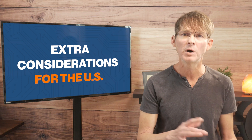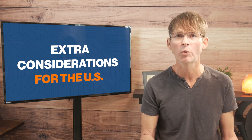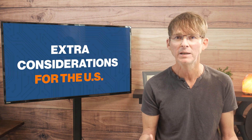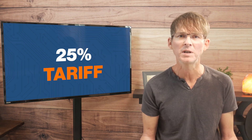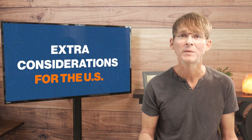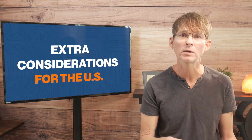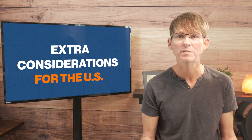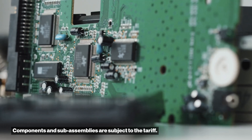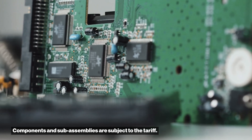It's also imposed on assembled printed circuit boards. So whether you import the components from China or you import the actual assembled board from China, you're unfortunately going to have to pay what is now a 25% tariff, which is obviously quite significant. However, there is no tariff currently on fully assembled products that are imported and ready for sale — only components and sub-assemblies are subject to this 25% tariff.